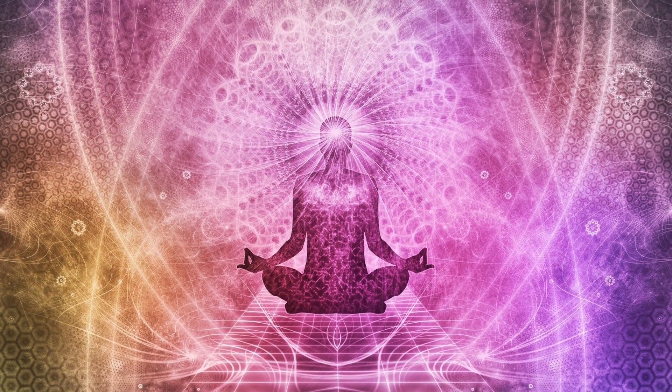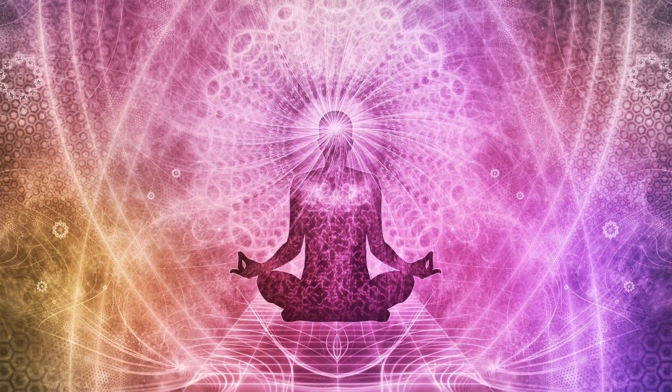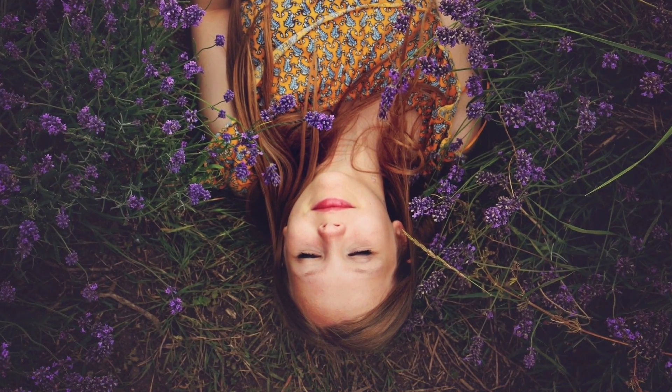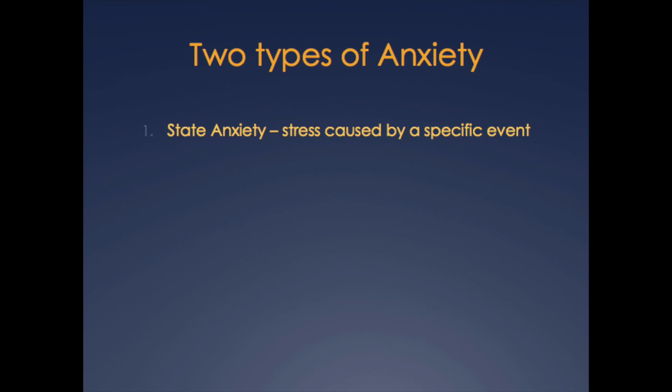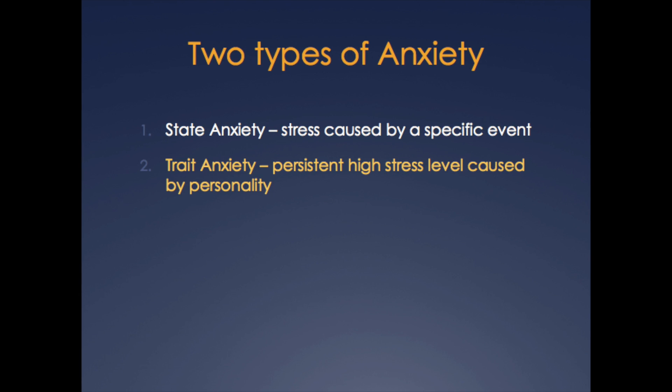Studies have been performed to identify the potential impact of binaural beats on focus, mood, memory, and creativity. The strongest evidence involves their ability to alleviate anxiety and induce deep relaxation. There are two major types of anxiety: state anxiety, which involves psychological stress induced by a specific event or situation, and trait anxiety, which involves a persistently heightened level of anxiety related to a personality characteristic. Several studies found that listening to binaural beats, specifically in the delta, theta, or alpha range frequencies, significantly reduced both state and trait anxiety.